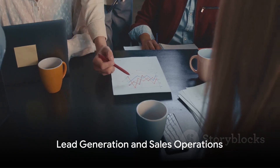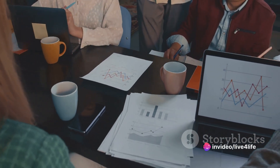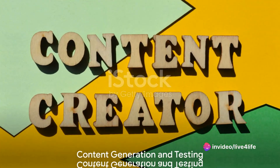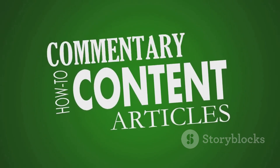But that's not all. CheatLayer also excels in lead generation and sales operations. It's like having a team of top-notch sales agents at your fingertips, working tirelessly to grow your business. And have you ever wished for a tool that could generate and test content for you? CheatLayer does exactly that.